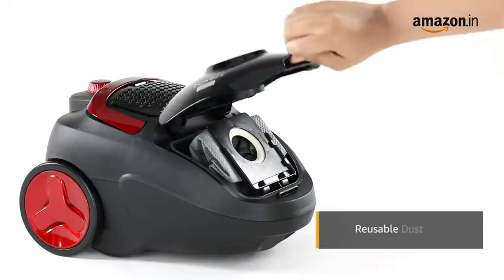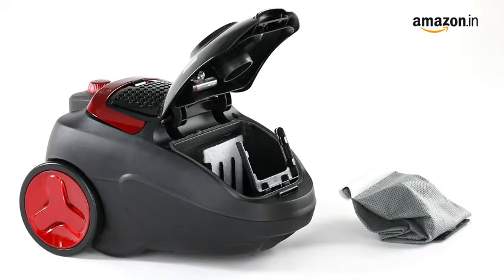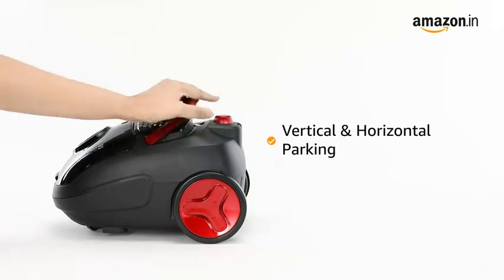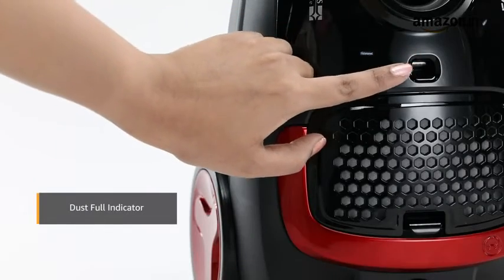The vacuum cleaner has a reusable dust bag, which eliminates the need for purchasing multiple paper bags. It can be parked vertically and horizontally, and the smart indicator warns you when the dust bag gets full.